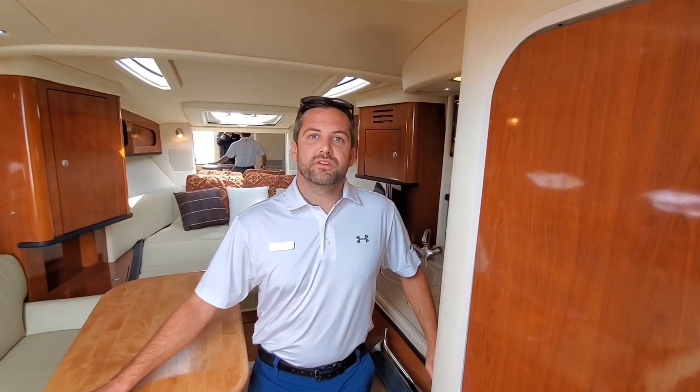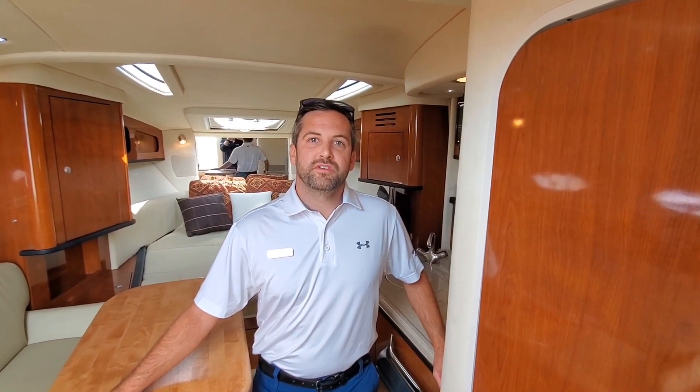For more information on this boat or any other boat that MarineMax offers, visit us online or come into the showroom. Thank you.